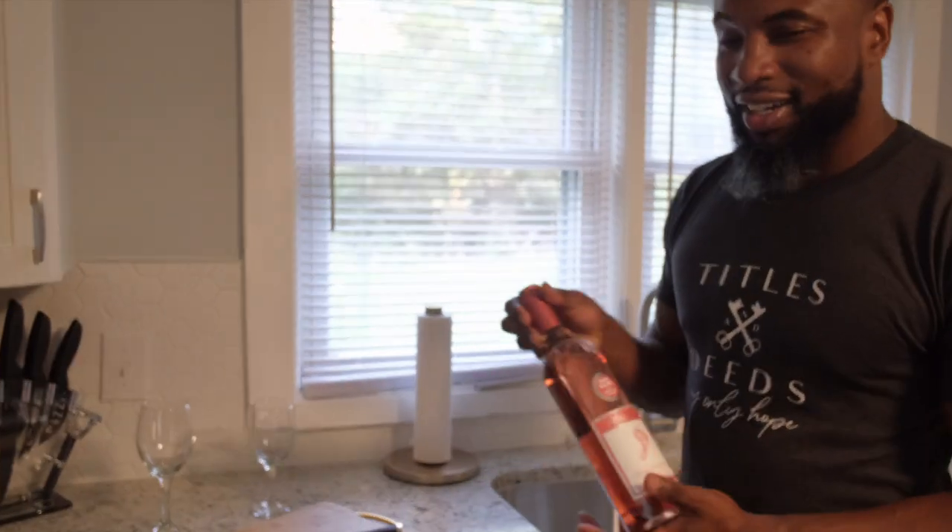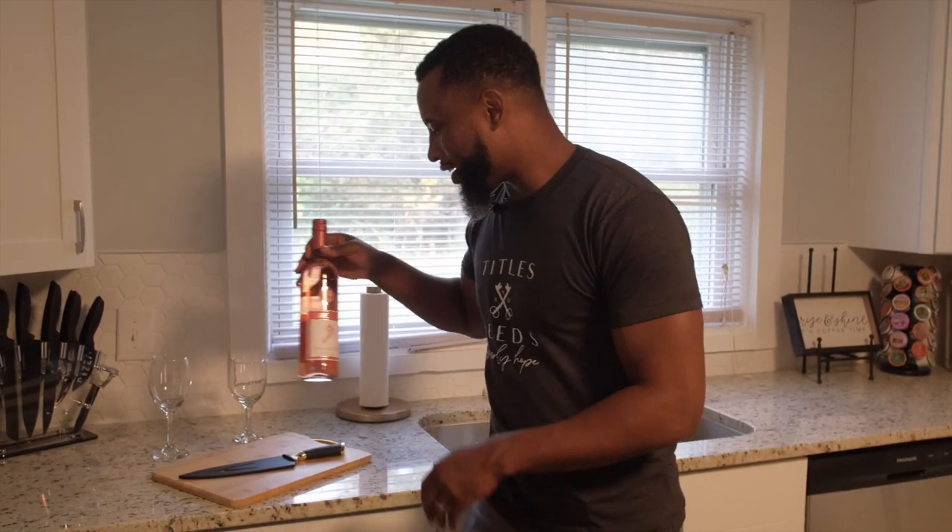I go a little above and beyond because I make sure we have things that people typically don't provide — crock pots, pressure cookers, things of that nature. A lot of people rent our places for holidays, so I make sure we have the necessities for guests who want to have dinner with family. We also have a little delightful adult beverage for our guests.